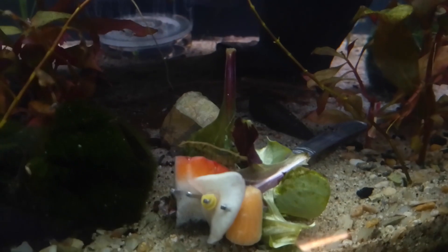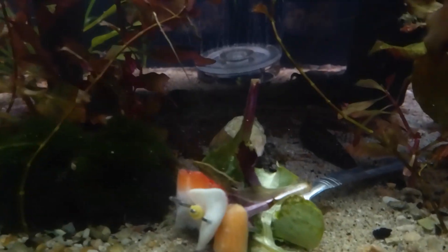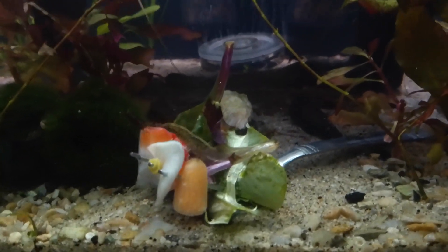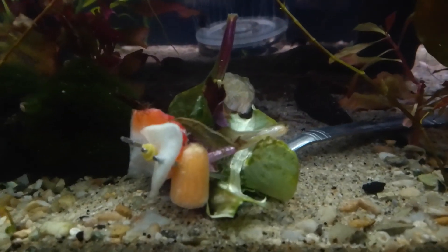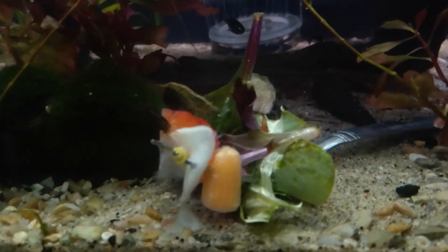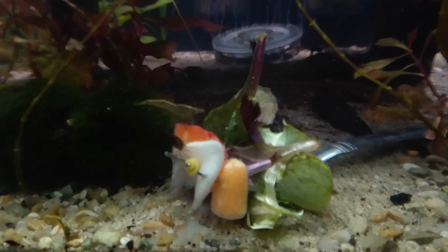You can see one of my shrimp is on top of a slice of strawberry. There's baby spinach and some spring salad mix. That purple salad. Baby carrot — they love that baby carrot. My snails will come over here and eat up.